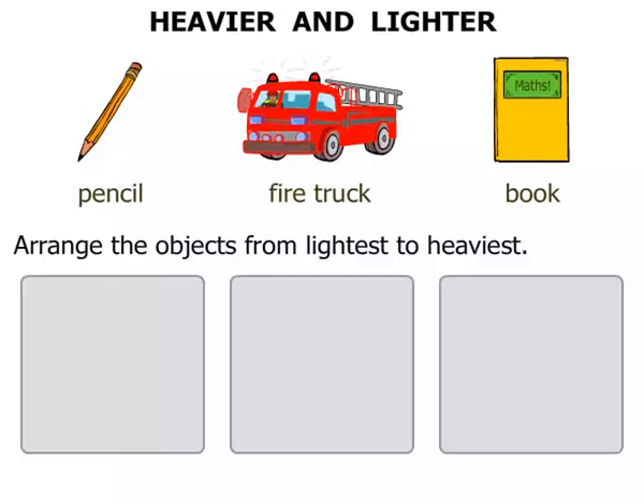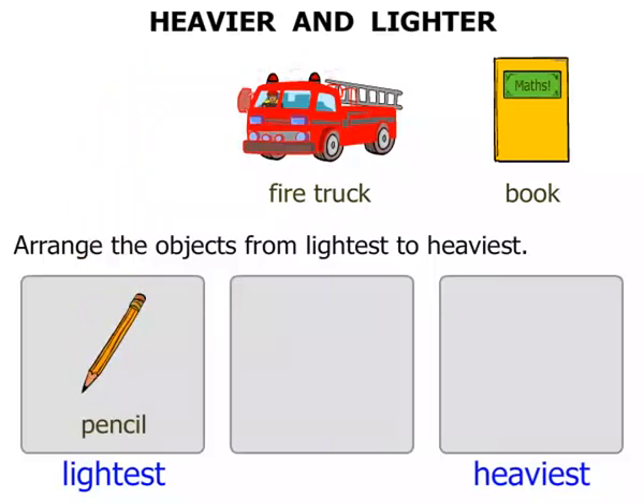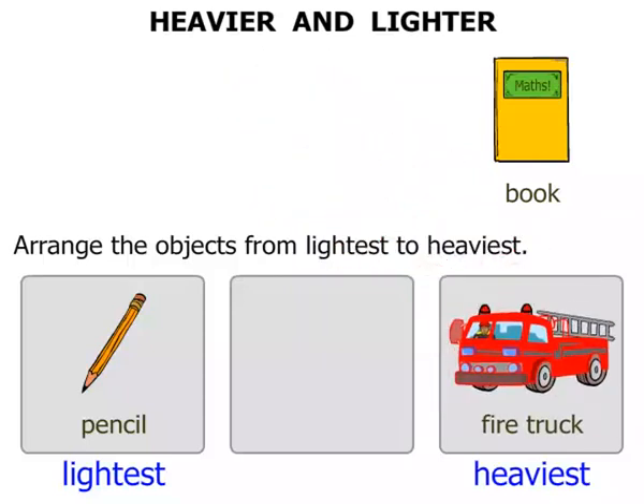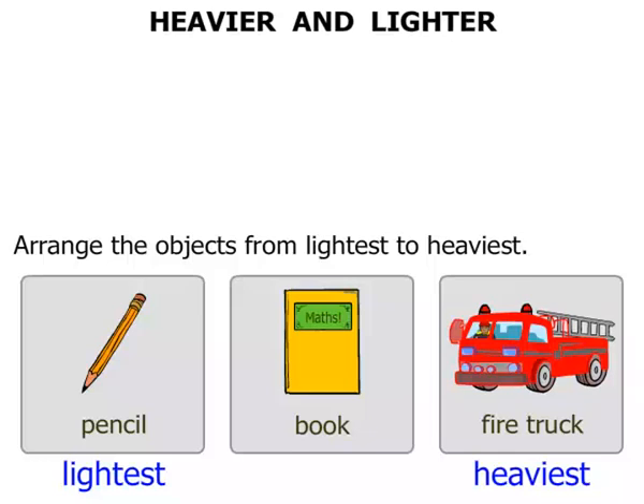Arrange the objects from lightest to heaviest. So we're going to put the lightest there and the heaviest there. Well the lightest is the pencil. The heaviest is the fire truck. So the one in the middle there would be the book. But the book of course would be much closer to the pencil than the fire truck.